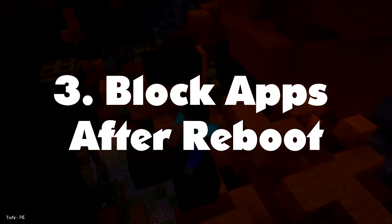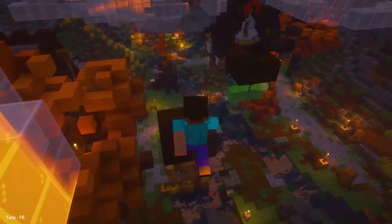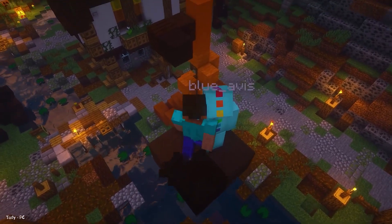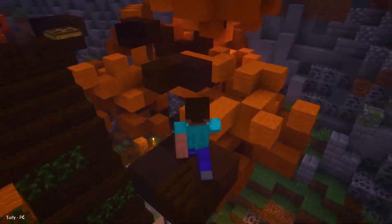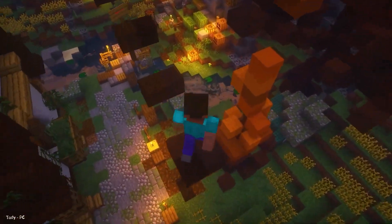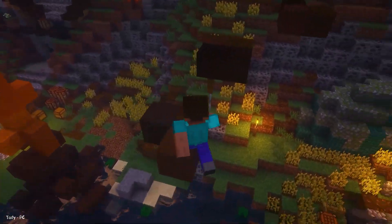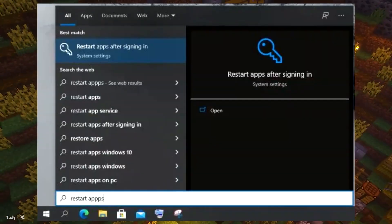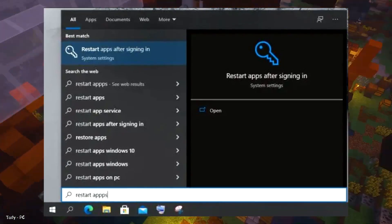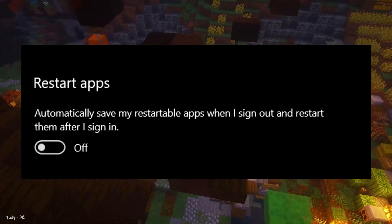Number 3: Block Apps After Reboot. To make Windows 10 faster, you must block apps from automatically restarting after reboot. This is different from background and startup apps — Windows 10 allows some apps to restart their services and launch the last session so apps are ready at launch. However, it can have a detrimental effect on performance. Press the Windows key and search for Restart Apps. Open 'Restart Apps after signing in' and simply disable the toggle for Restart Apps.